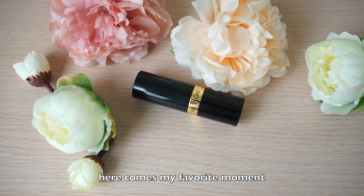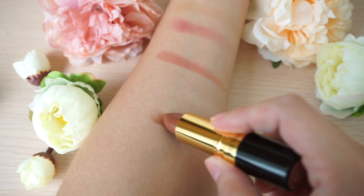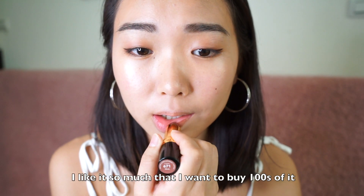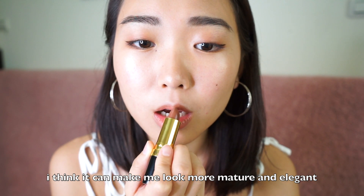And here comes my favorite moment. This is the Revlon Super Lustrous lipstick in the shade Mink. This is the most beautiful lipstick shade I have ever seen — I like it so much that I want to buy hundreds of it in case it gets discontinued. Look at that brown rosy matte shade; I think it makes me look more mature and elegant.